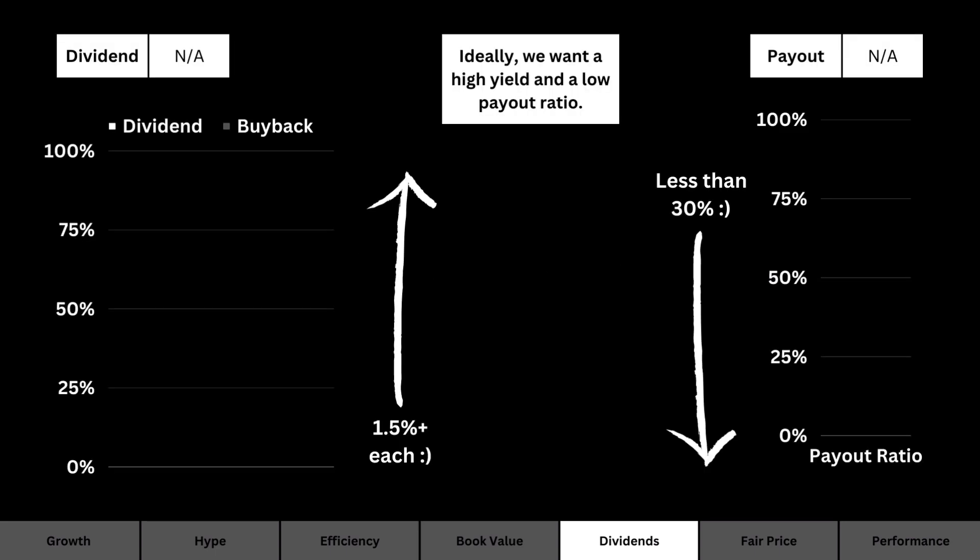Now let's talk about dividends. On the left you'll see the current dividend yield and the buyback yield — we ideally want those to be above 1.5% each. On the right you'll see the payout ratio, which is how much of its earnings are going towards paying dividends and buying back stock. Ideally we want less than 30% going towards payouts.